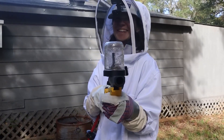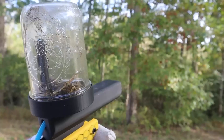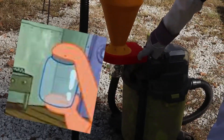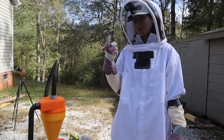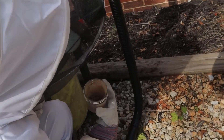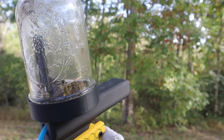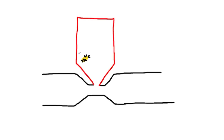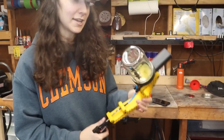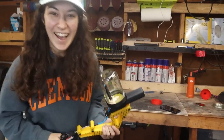Emily the Engineer has built a Wasp Gun — you heard that right, a Wasp Gun. She wanted a humane way to clear out the wasps on her friend Dan's property, so she figured she would just suck them up using a shop vac cyclone into a mason jar, and then relocate them elsewhere at high velocity. She originally tried to do this using the Venturi effect, but gave up on that and just used high pressure air to urge them out to their new home. It's a fun video — check it out.